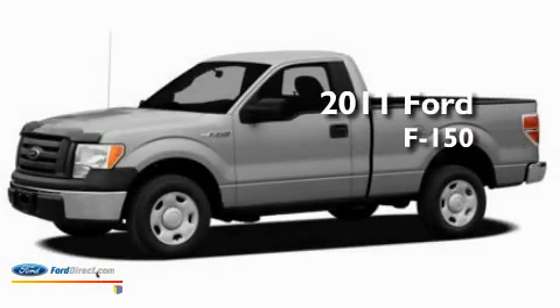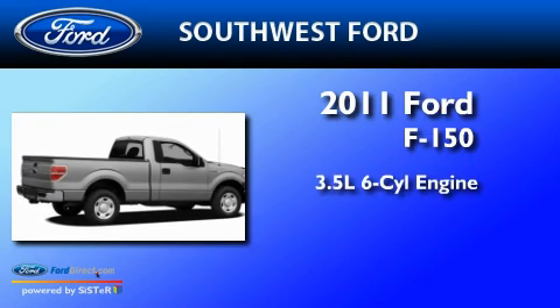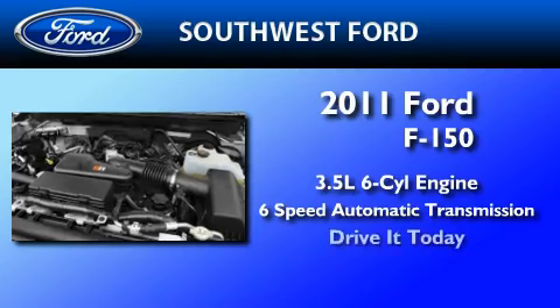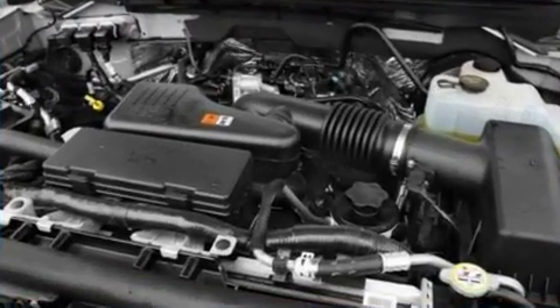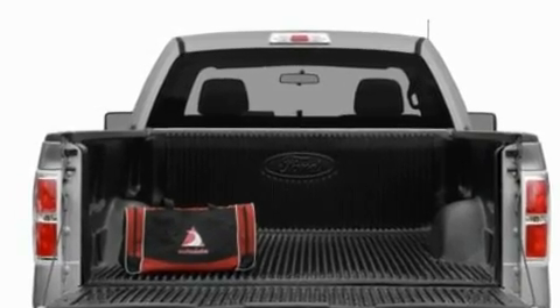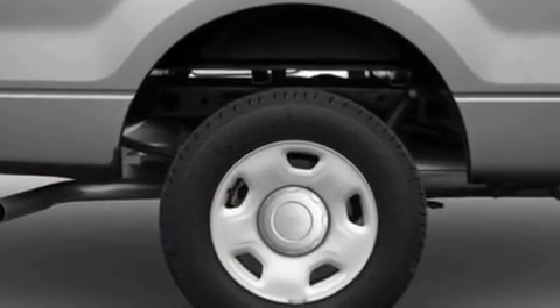This is a brand-new 2011 Ford F-150. It has a 3.5-liter six-cylinder engine and a six-speed automatic transmission. Its top features include adjustable driver pedals and memory settings for the driver's seat positions, so you can recall your favorite position with the push of one button.